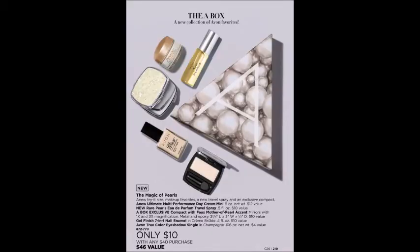Last but not least, and the one new item in Campaign 26 — we have the Magic of Pearls A Box. It's a beautiful collection centered around pearls, including travel-size Rare Pearls fragrance, travel-size Anew Ultimate Day Cream, a pearly compact mirror, and nail enamel and eyeshadow in crème brûlée and champagne shades. It's a beautiful wintery set, already boxed and ready to go — just add a bow. It's $10 with any $40 purchase in Campaign 26.